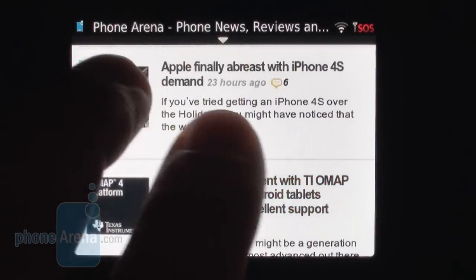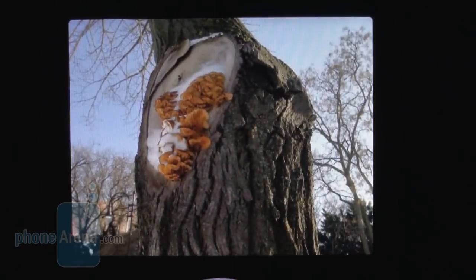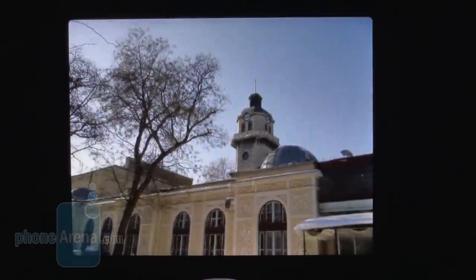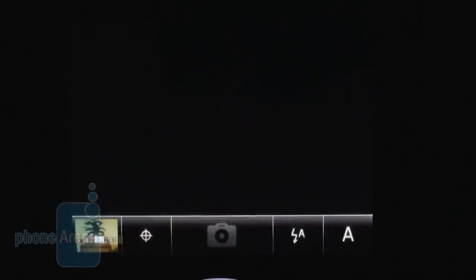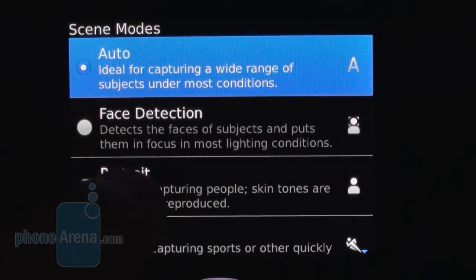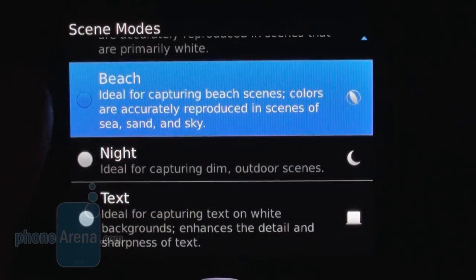Tap to zoom and pinch to zoom work like a charm. With its 5MP autofocus camera, the phone can take decent photos in broad daylight — details are plentiful, especially in close-ups, and the exposure is spot on. Unfortunately, the digital noise present on the photos is a drawback, and because of it, indoor shots look below par even when there is plenty of light around.